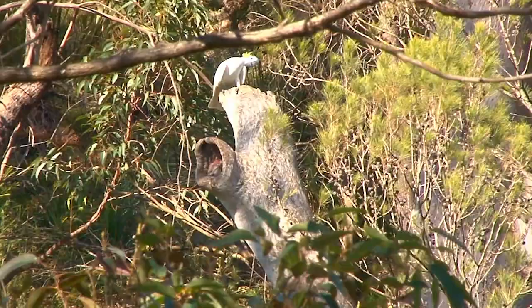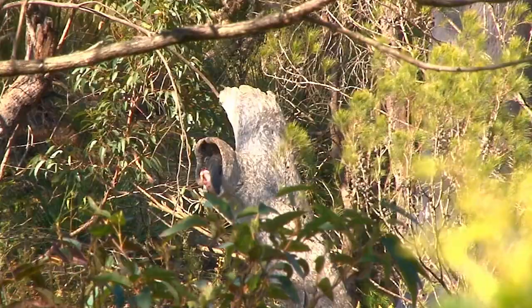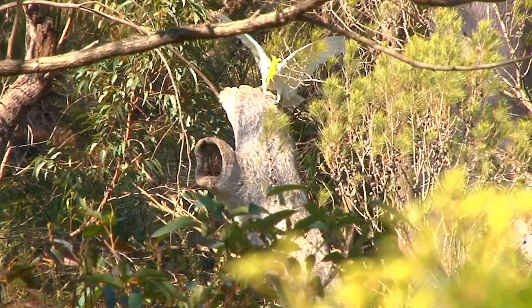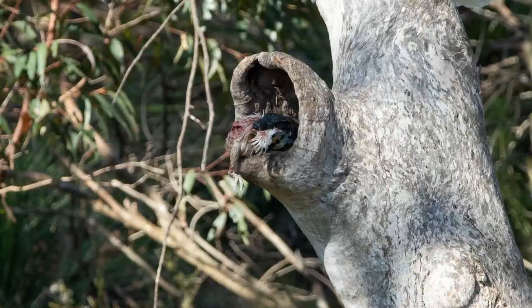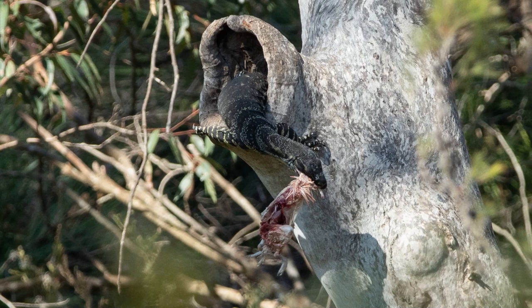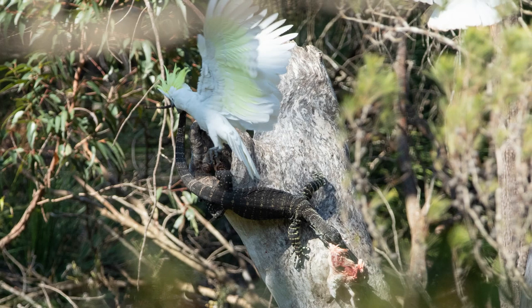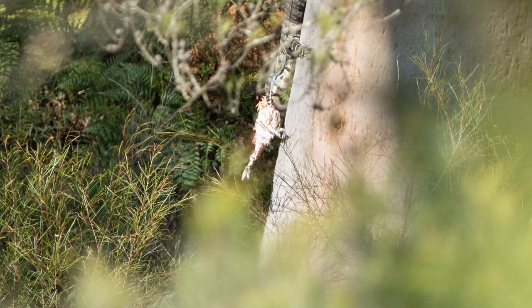As soon as the cockatoos left the nest, he took his opportunity and bolted. It was a pretty bold move for such a small monitor, as taking on cockatoos is a pretty daunting task. Let's have a look at some of the photographs I took. The cockatoos came back and were trying to bite him on the tail, but were also a bit cautious lest they become the meal themselves. I did manage to get a couple of photographs of him running down the tree with his prize.